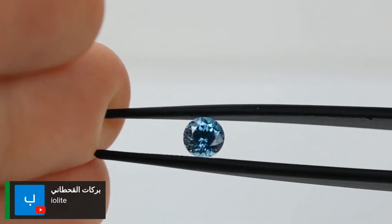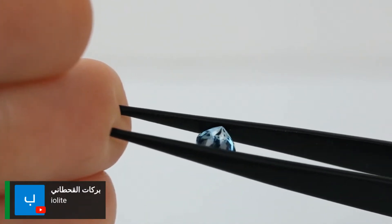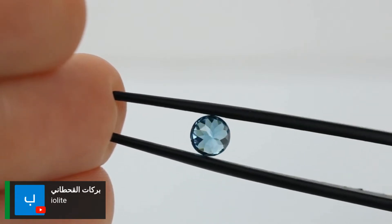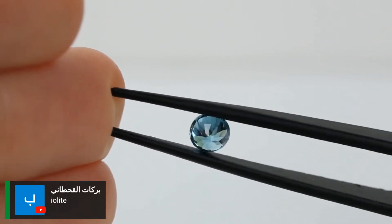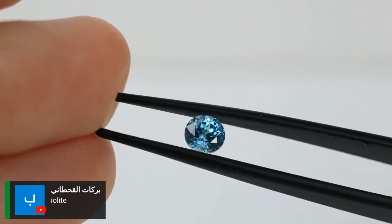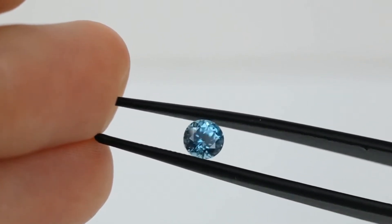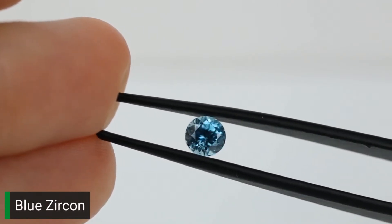Somebody guessed Iolite — no, Iolite is usually more purple. Iolite can sometimes pose as a sapphire simulant so it can look a little more like sapphire, but this is a lighter color blue than sapphire, tanzanite, and Iolite would be. This is blue zircon.